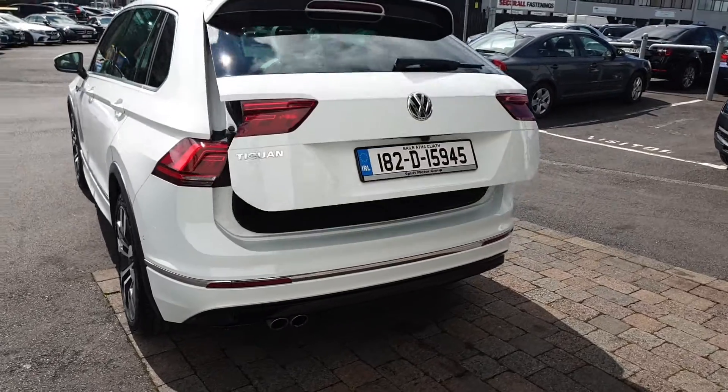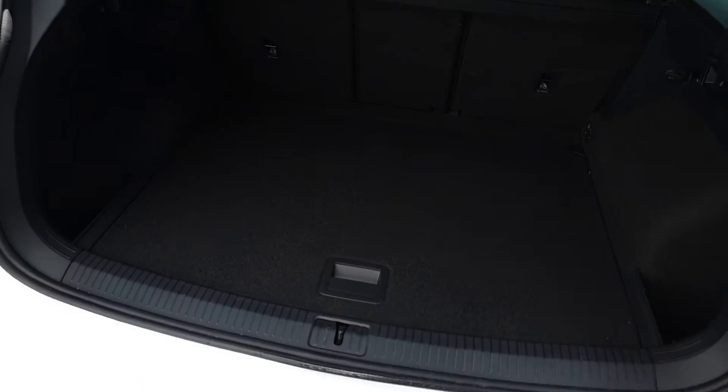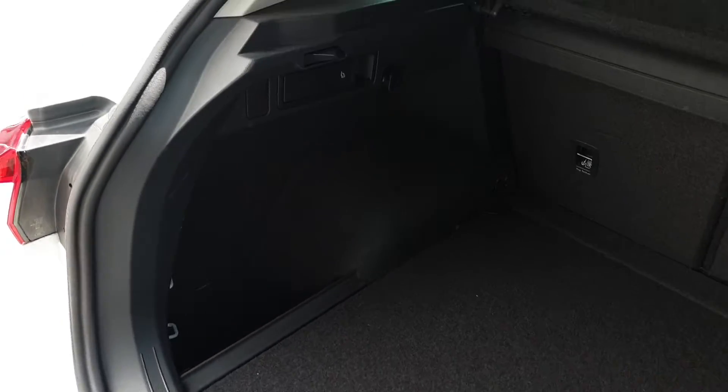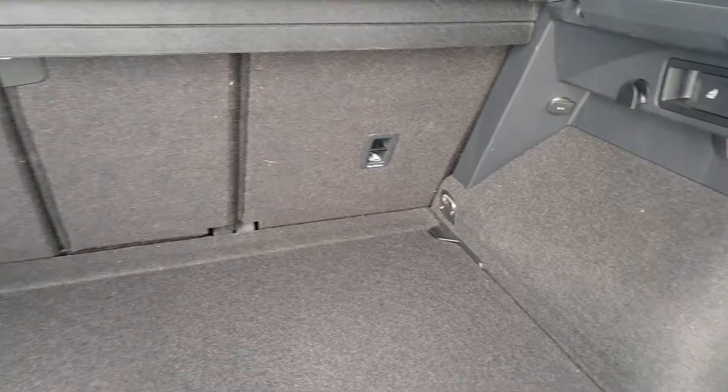This car also comes with a power tailgate which is also hands-free. This car has a huge boot. You can lower the back seats from here in a 60-40 split. You also have a ski hatch. This car also comes with a spare wheel underneath the floor.